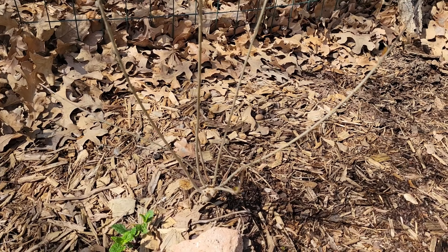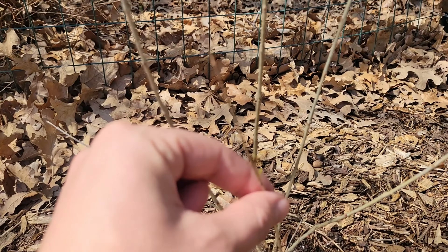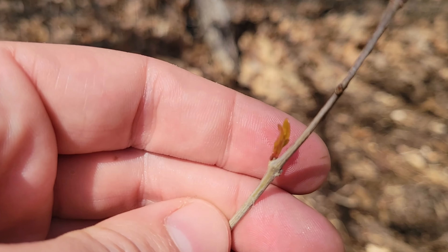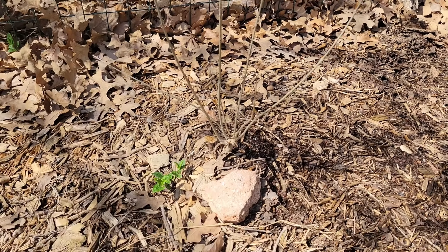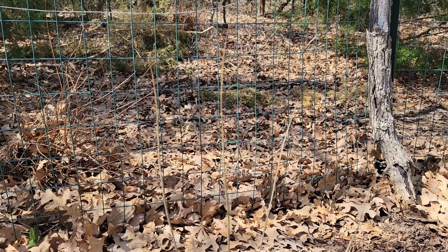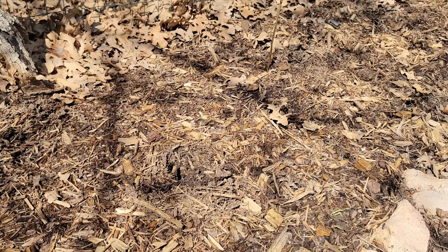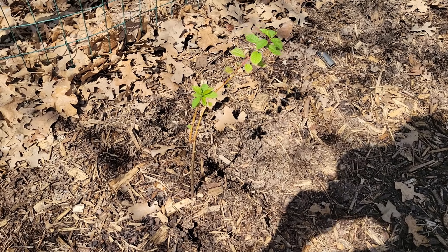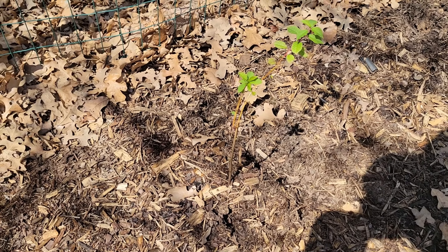I know this just looks like a pile of sticks, but let me see if I can get a good shot of it — there are little tiny bits of growth. This is a pomegranate I've had in for a few years and it wasn't doing anything, but it's finally starting to go, so that's great. We've got our Nanking cherry here — just got planted this year, but it's looking happy too.